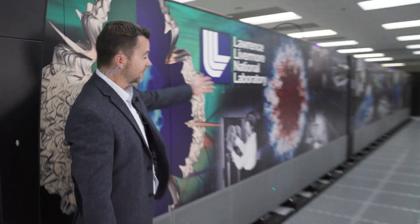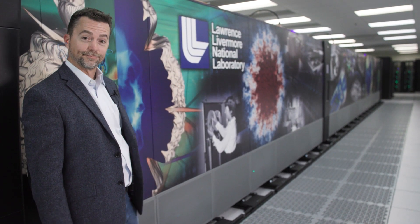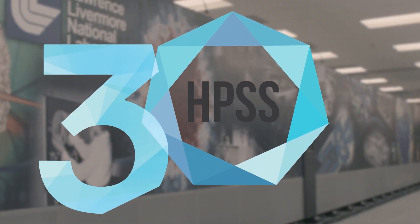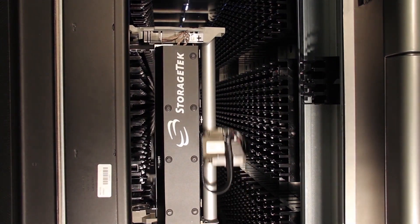I'm Todd Herr, and this is the world's largest Spectra tape library. 2022 marks the 30th anniversary of the High Performance Storage System, HPSS. HPSS is software-defined, long-term, archival storage that operates at extreme scale. HPSS is used at approximately 40 sites around the globe and is storing over 4 exabytes of production archive data.